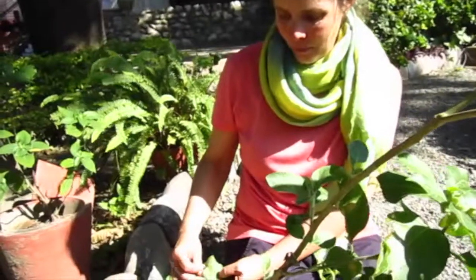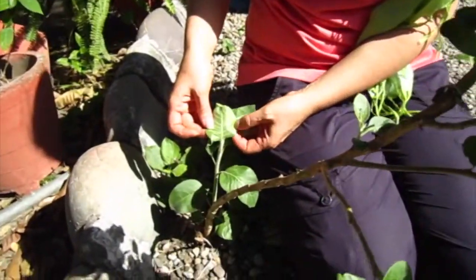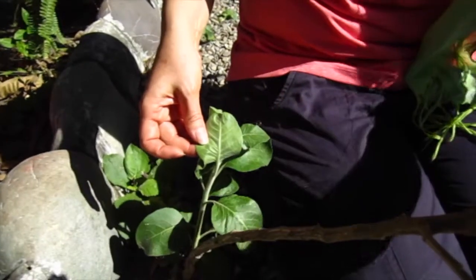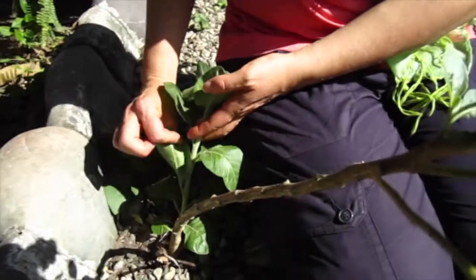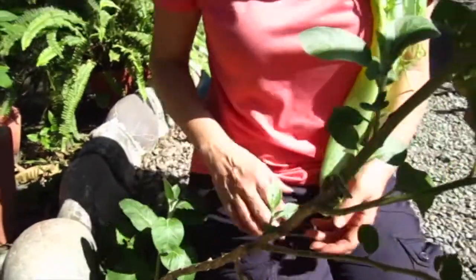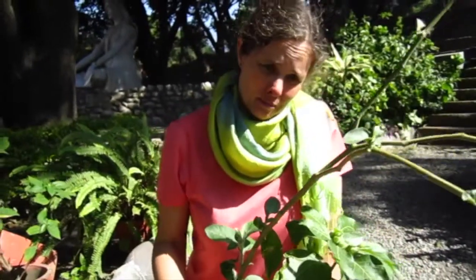The leaves have little hairs on them — the new leaves especially. Kind of like mullein. When it gets older, the old leaves don't have it. So it's just the new leaves. I found out here in India that they don't just use the root. Of course, when you use the root, you kill the plant. They use all parts of the plant.